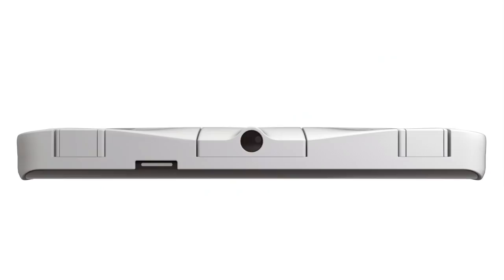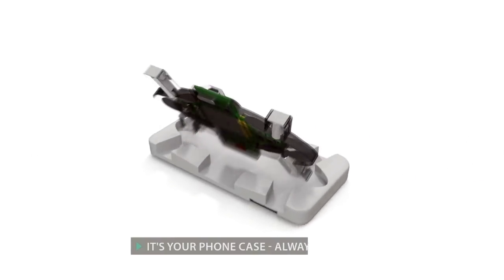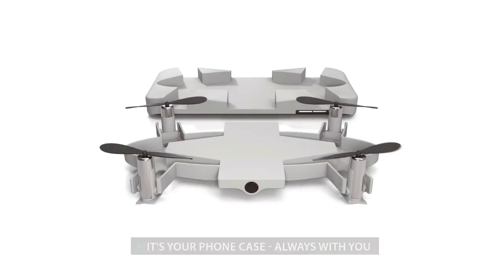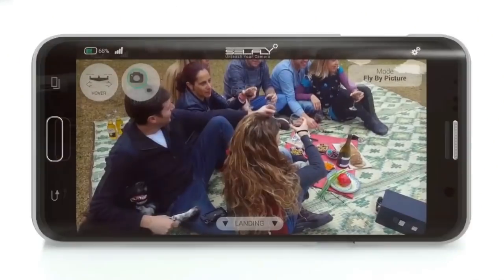Introducing CellFly, a smart autonomous flying camera that doubles as a 9mm thin phone case. It is with you at all times, ready to capture and share the perfect shot you can only dream of.